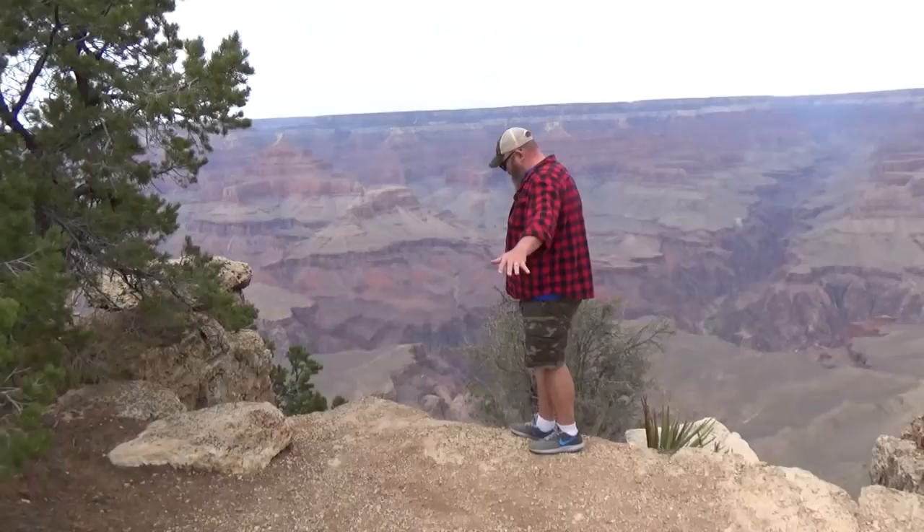Hey y'all, today we're going to show you how we make our easy crock-pot round steak in our slow cooker, and we're going to take y'all around the Grand Canyon National Park here in Northern Arizona, all while having a whole lot of fun.